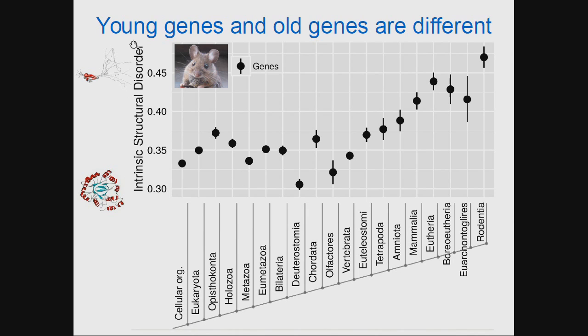On the y-axis I've plotted intrinsic structural disorder — essentially how floppy these proteins are. High intrinsic structural disorder leads to very floppy proteins that don't have characteristic beta sheets, alpha helices, or tight folds; these are very spaghetti-like proteins. Low intrinsic structural disorder means proteins have regular crystallizable structures with tight hydrophobic residues packed within the core. When we infer intrinsic structural disorder from all mouse genes, we see a very clear trend of increasing disorder from oldest to youngest.